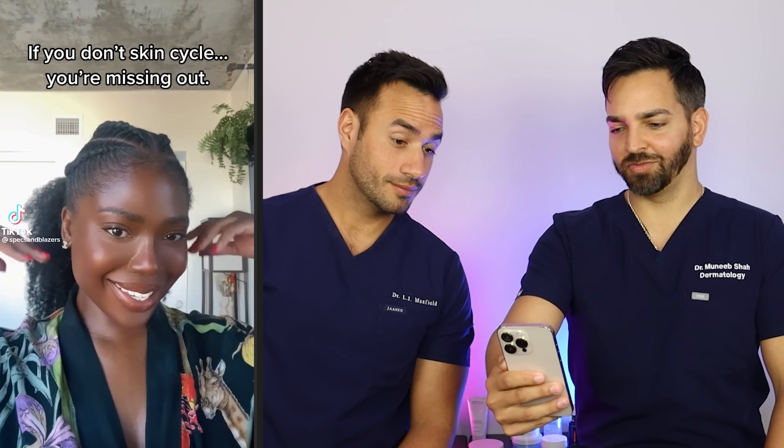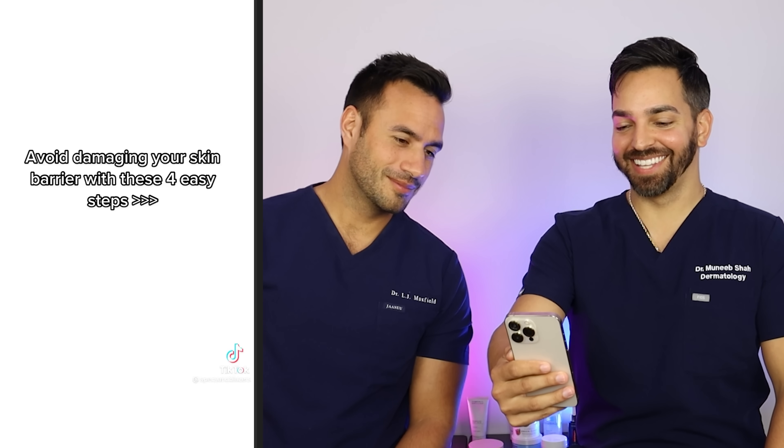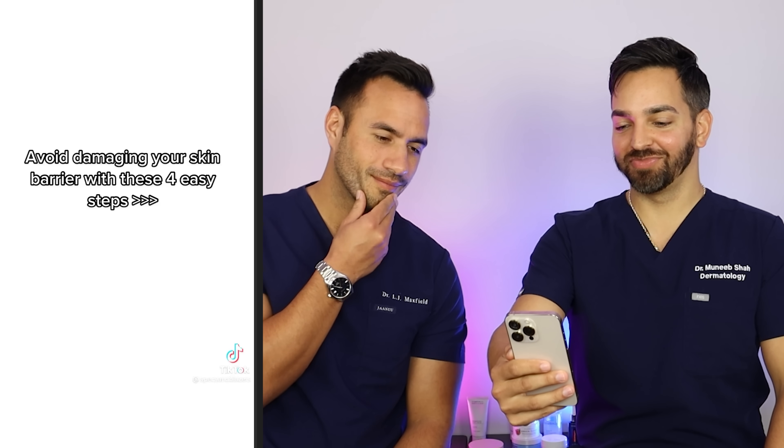If you don't skin cycle, you're missing out. Avoid damaging your skin barrier with these four easy steps.